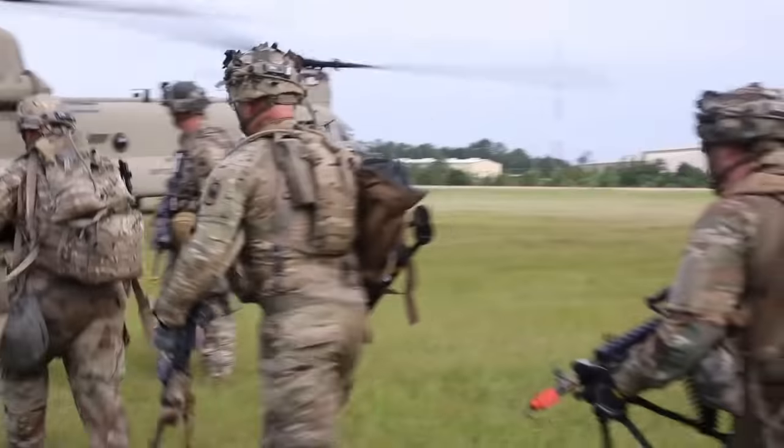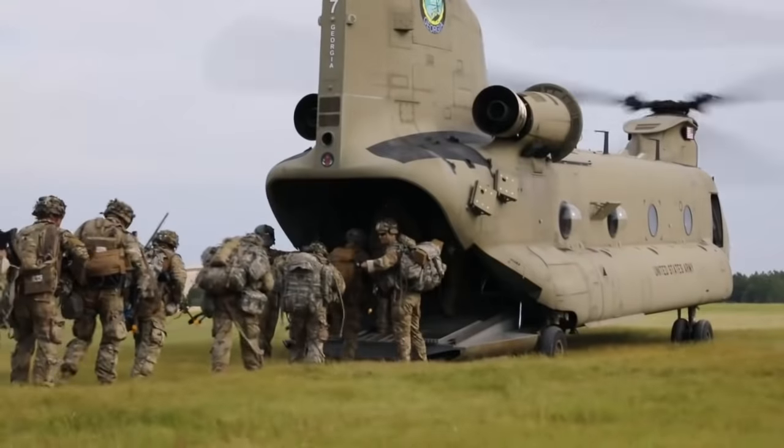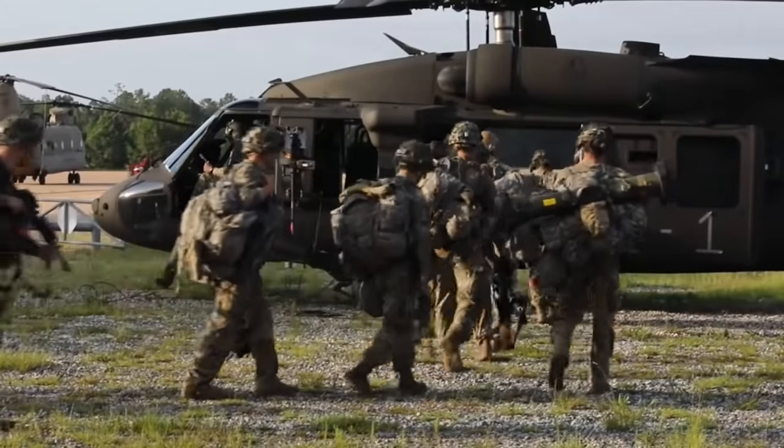Let's take a look at an air assault mission doing what it does best — delivering infantry to a decisive point on the battlefield. This film is a daylight video so you can see and appreciate what is happening.